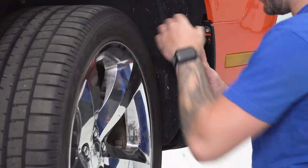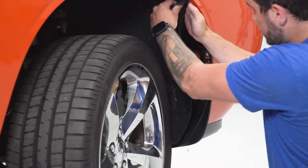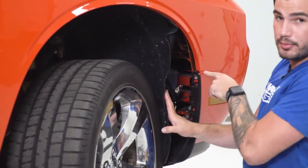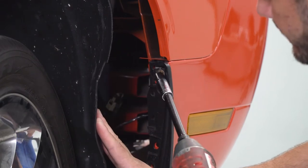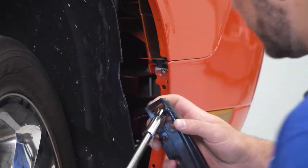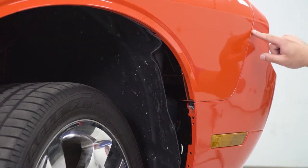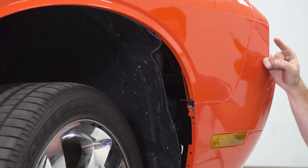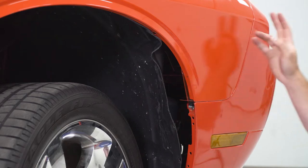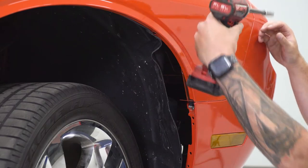Take the wheel well liner and peel it back. Underneath that, you'll see there is a 10-millimeter bolt holding the fender to the bumper. For this next bolt, I'm going to use my 10 socket to get this off. Next, we have a bolt that's pretty difficult to get to — it's where the fender meets the bumper, up a little bit more, parallel to the headlights, facing toward the back of the vehicle. It's a nut on a stud, and we're going to use an extension and a swivel socket to get in there and remove the 10-millimeter nut.